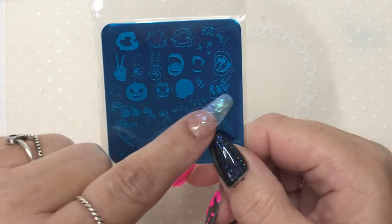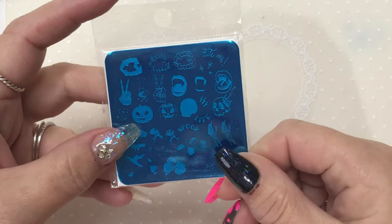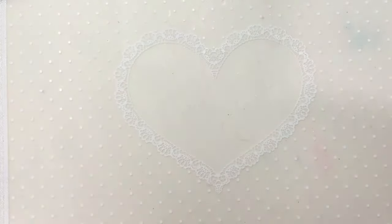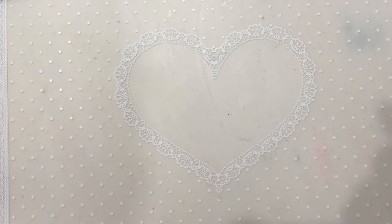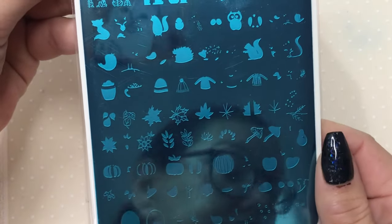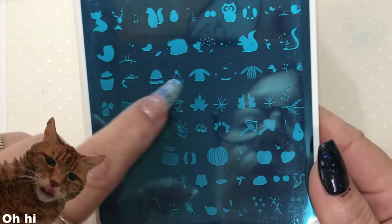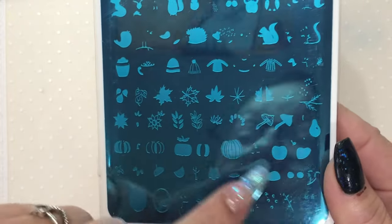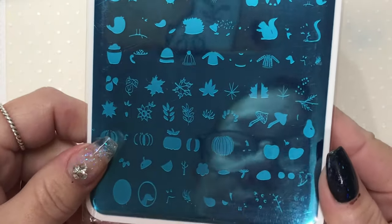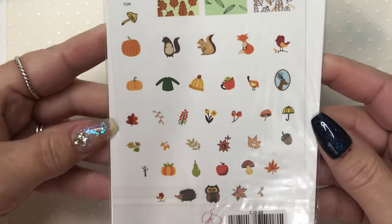I love layered stamping plates — they're my absolute favourite because it means I don't have to sit and paint and colour in reverse stamping. This next one I think is called Hello Autumn or Autumn Trails. As you can see, there's a wee squirrel, hedgehogs, woolly hats, leaves, and some pumpkins — but they're not scary pumpkins, they're autumn pumpkins. I thought that was pretty cool.